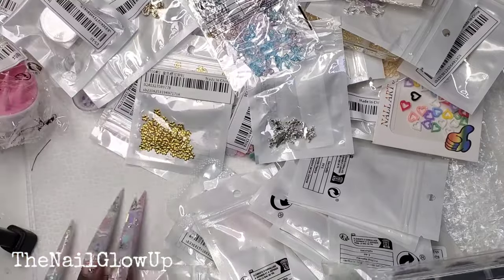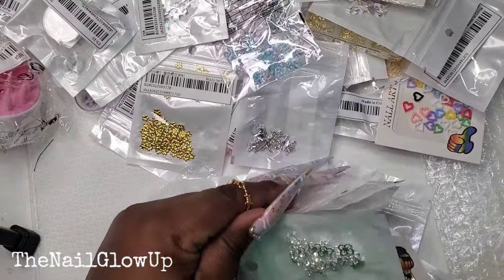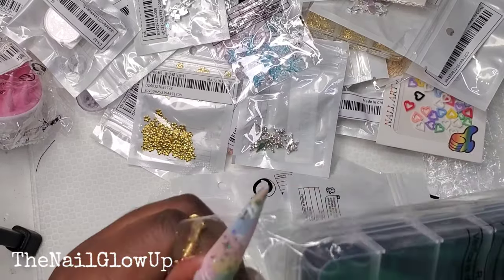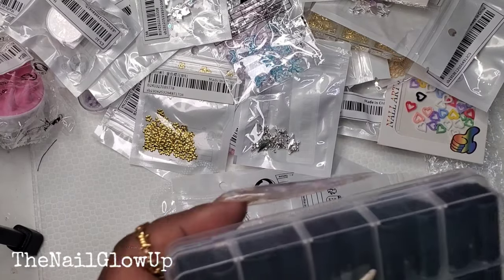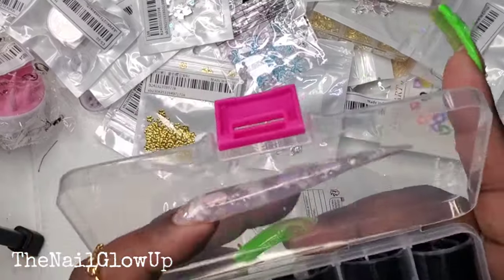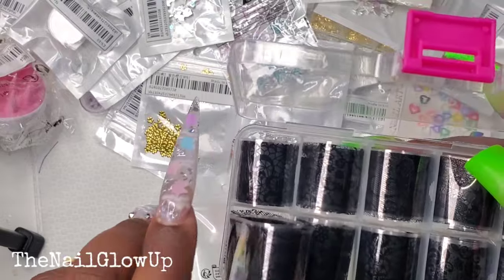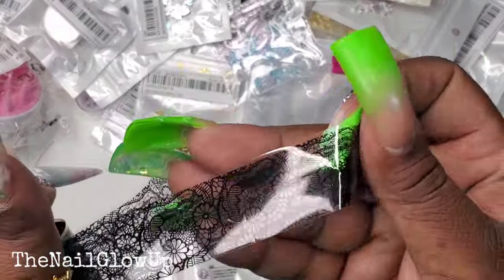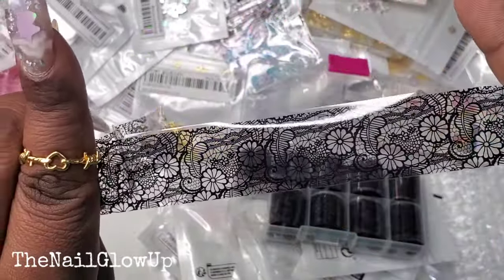Next I got more letters in the gold ones, more cherries. And then this is some foil — they're all lace designs. I'll take one out. There might be some that are the same but some have different designs. This is just one of them.